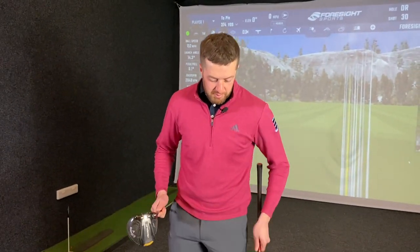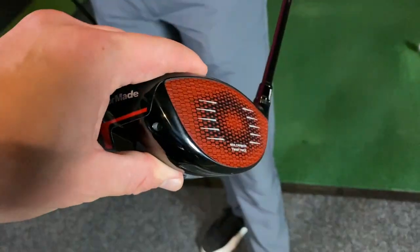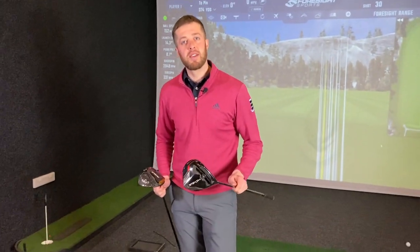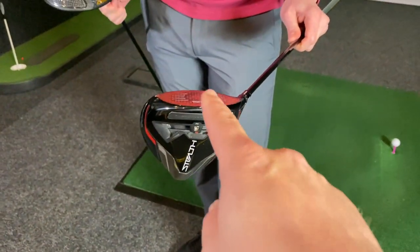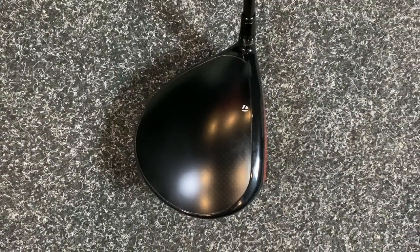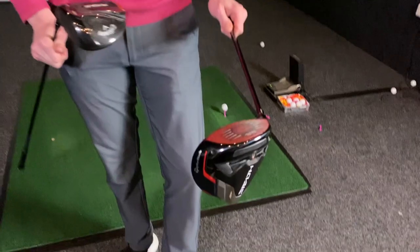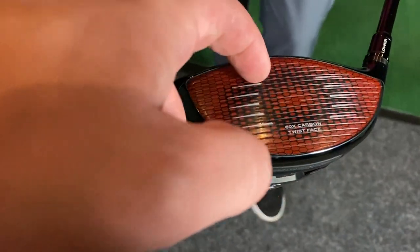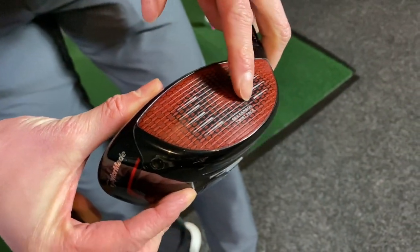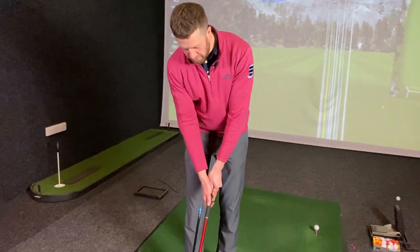First impressions on the two clubs — Gaz is honest: he thought the red face on the Stealth was going to be Mickey Mouse. When he saw pictures online, he thought it looked hideous, but seeing it in person it's not as bright as in pictures and you don't notice it so much at address. What also stood out is that the carbon face actually has grooves in it — because with it being a carbon face, they had to get the optimum spin and launch characteristics, so they had to put grooves in it.